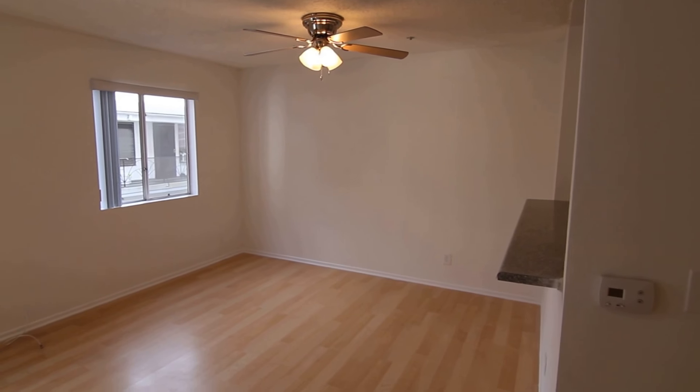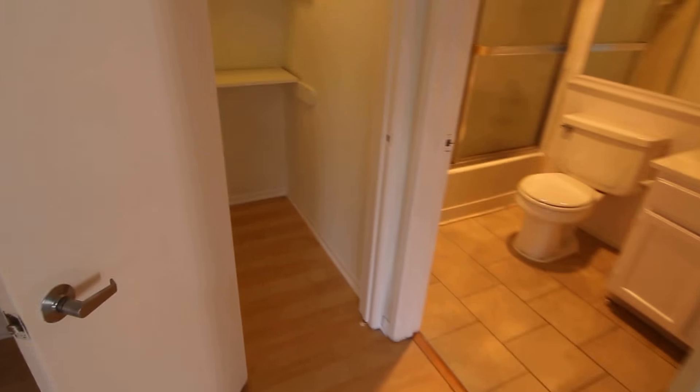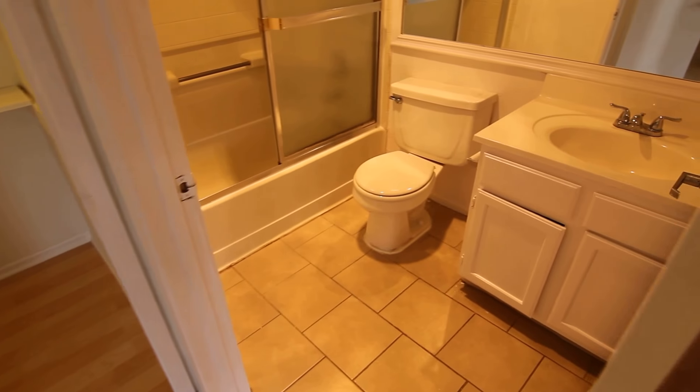There's a ceiling fan over here in the dining area, vertical blinds on the windows, and lots of closet and storage space — including a huge pantry or storage closet.